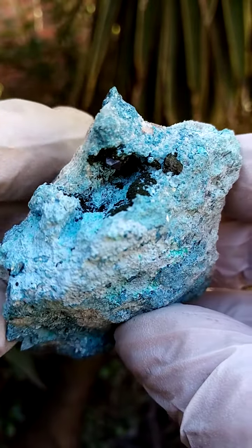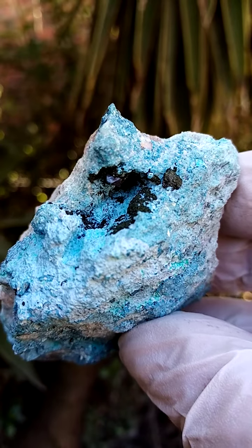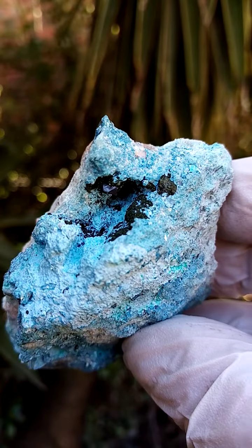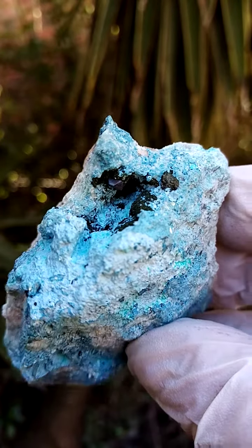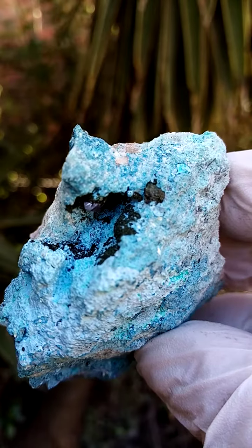Now if you give this a very strong light — this particular section, a jeweler's lamp perhaps — you'll actually find that those little silver crystals actually turn a ruby red. Of course, that is what Mashamba West Mine is famous for.